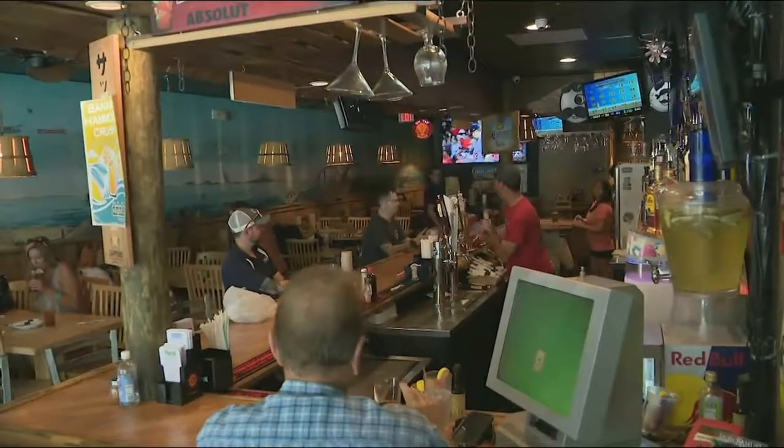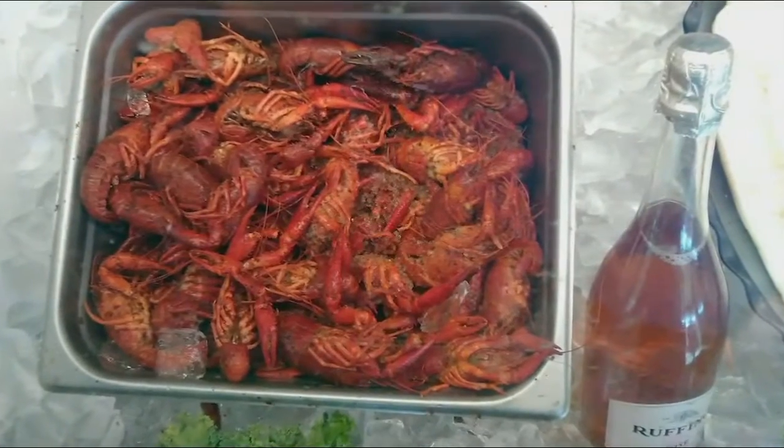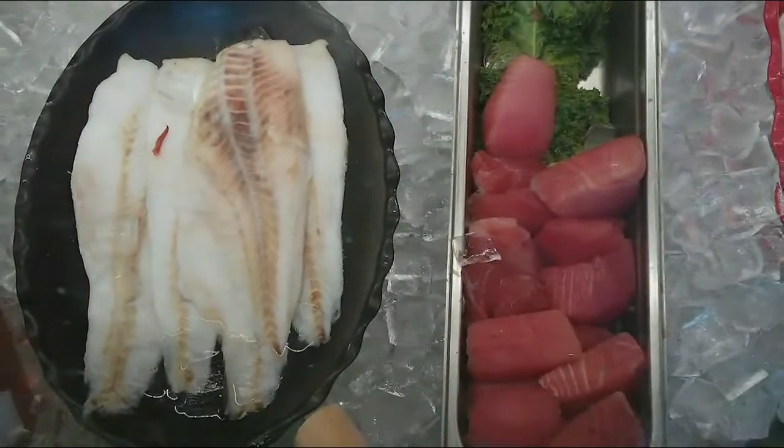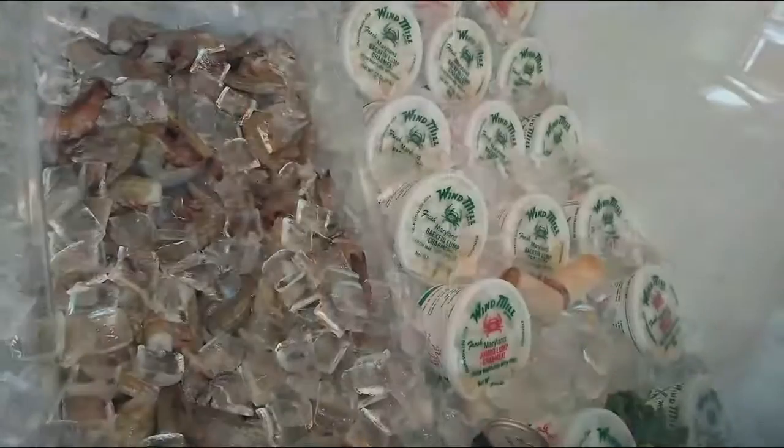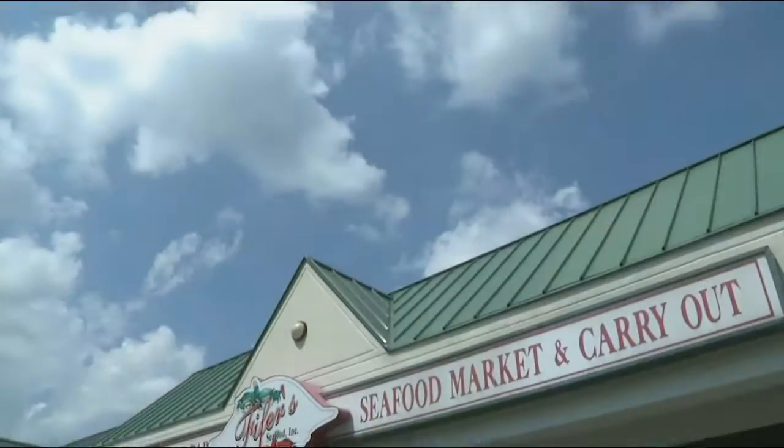You guys have been in the business for generations — that speaks volumes. We started in Baltimore, West 29th Street, Sterling Seafood. My grandfather had it for 50 years. Then my father started his restaurant called Anne Arundel Seafood in Pasadena, about three miles from here — he's had that for 40 years. Then we opened ours 16 years ago, and ever since then we're just growing and growing. There is so much to explore — let's check it out.